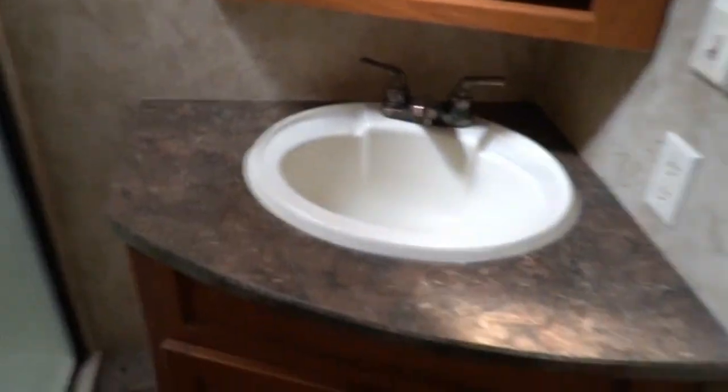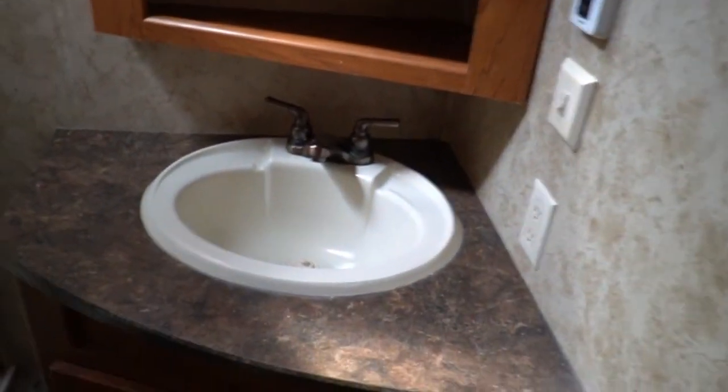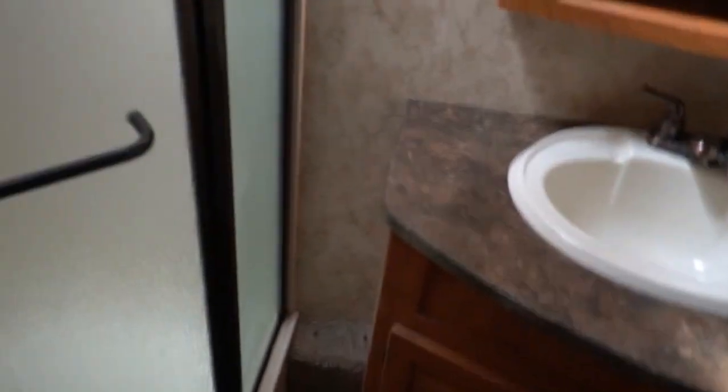Getting these doors to close since we're not exactly level. Big medicine cabinet — I guess they figure you need a lot of medicine. The shower looks great. Like I said, we haven't cleaned it yet so you're looking at just how it came in. China RV toilet and all that storage behind the toilet — great for towels, linens, things like that.